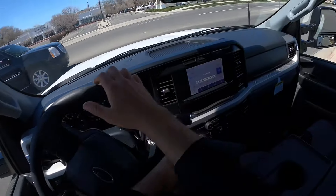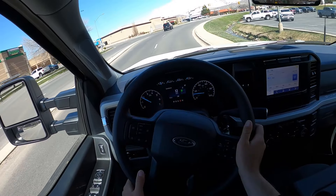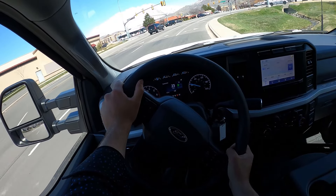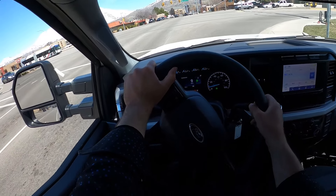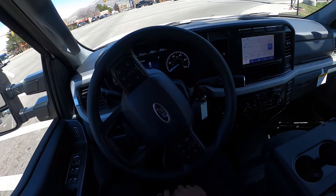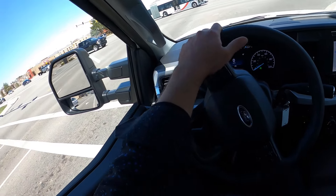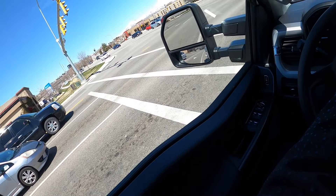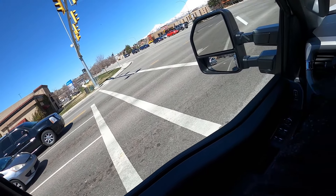It's interesting to drive them back to back — the trucks have completely different feels. The Silverado has independent front suspension versus this having a solid front axle, which is a completely different feel overall. Seat comfort is good with the F-250 as well. Yeah, overall so far so good.